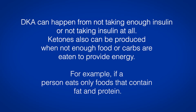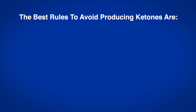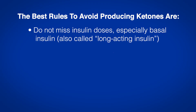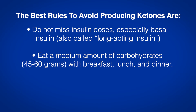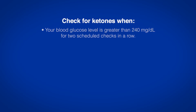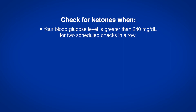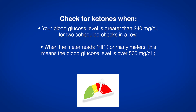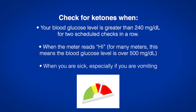For example, if a person eats only foods that contain fat and protein. The best rules to avoid producing ketones are to not miss insulin doses, especially basal insulin, also called long-acting insulin, and to eat a medium amount of carbohydrates — 45 to 60 grams — with breakfast, lunch, and dinner. Check for ketones when your blood glucose level is greater than 240 mg per deciliter for two scheduled checks in a row, when the meter reads high (for many meters, this means over 500 mg per deciliter), or when you are sick, especially if you are vomiting.